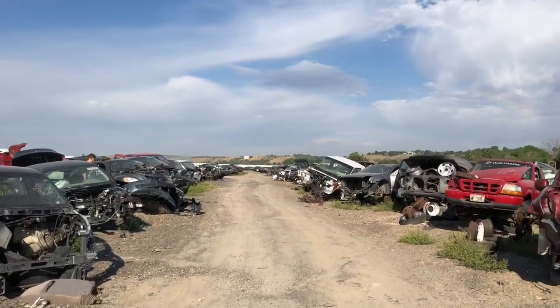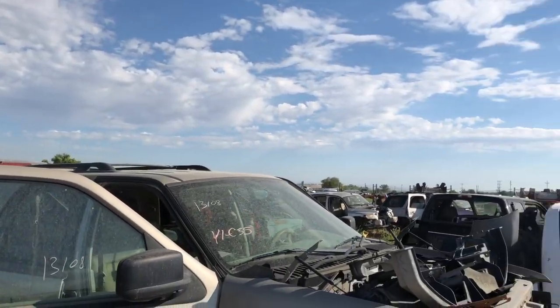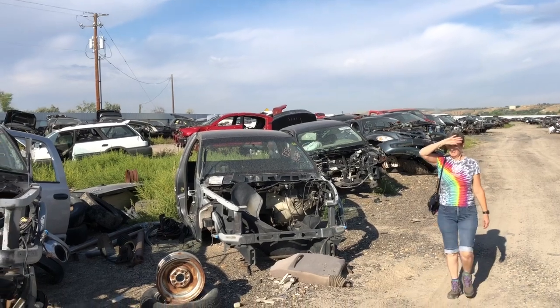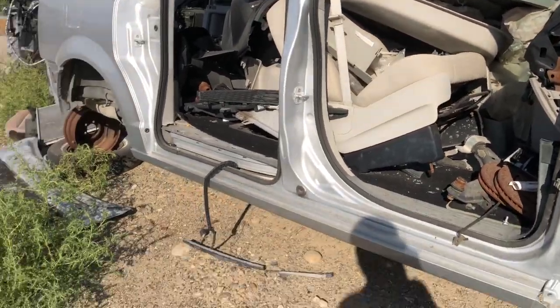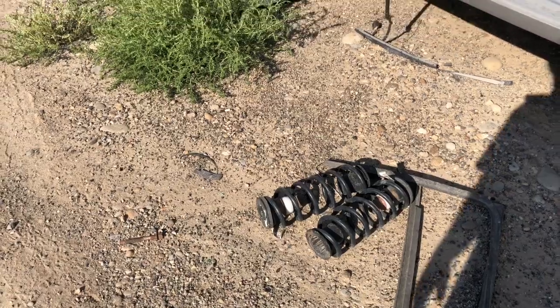It's a daunting search. I mean, there could be thousands of cars here. But a lot of them are all sun-cooked and ruined already. It's easy to get sidetracked — look at those springs. You could make something with those springs.